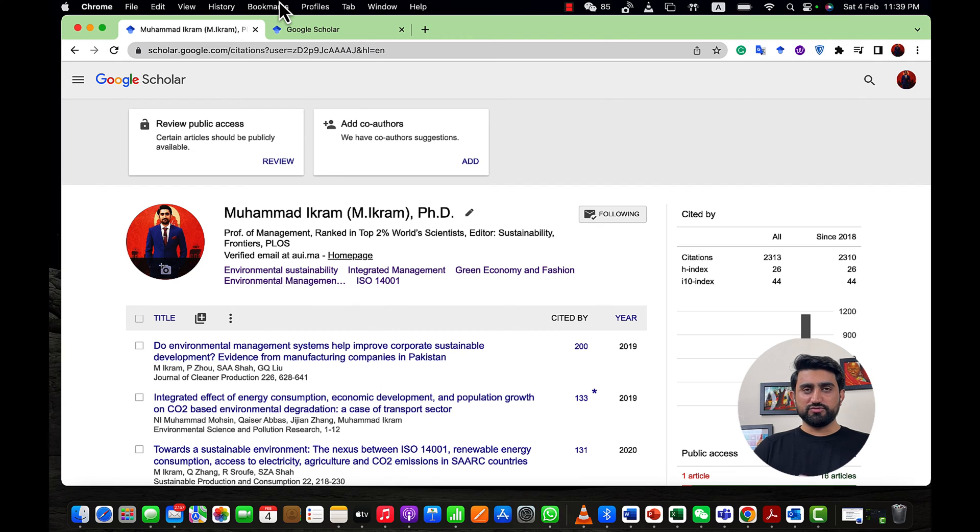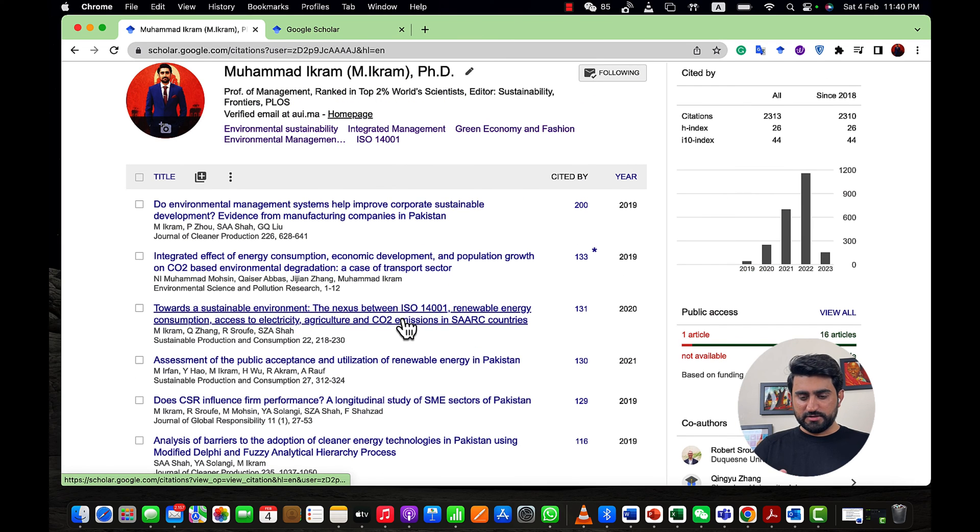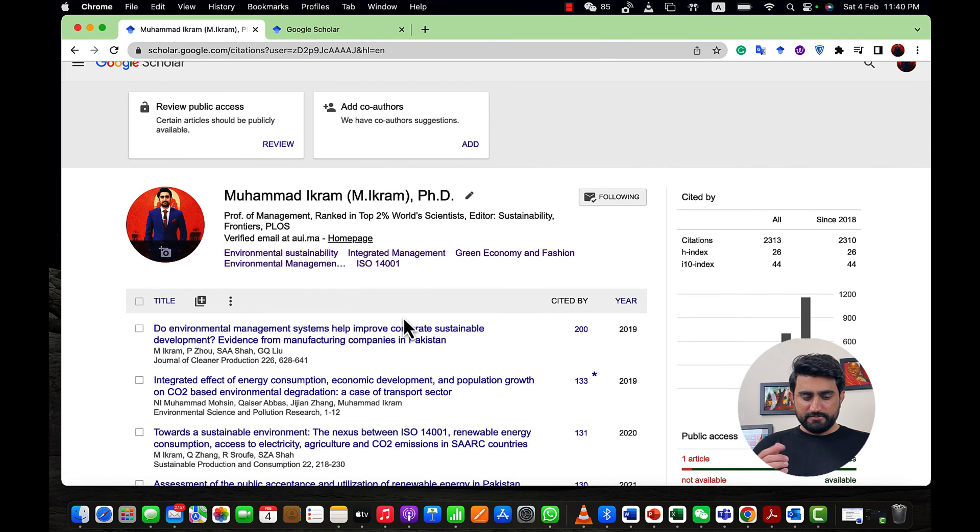I was always curious about how the Google Scholar algorithm works. When searching articles using different keywords, I kept wondering why my papers were not appearing at the top of the list. I used different techniques, ran some experiments, and finally understood how the algorithm works. Even if you have a high-quality publication in a high-quality journal, you need to use this method — otherwise, you will not get enough citations. I have published more than 50 articles over four years, and now I'm going to show you what to do.